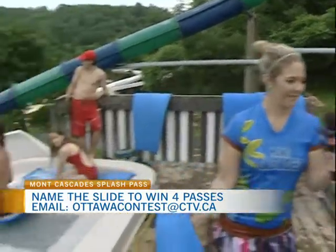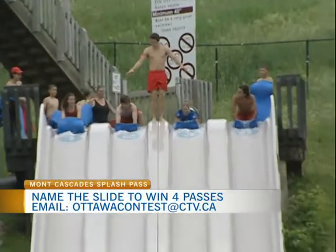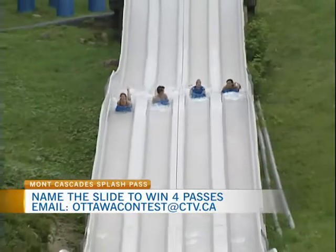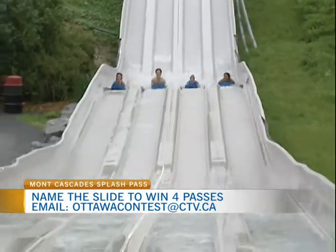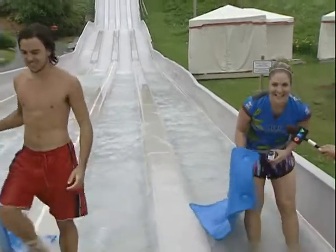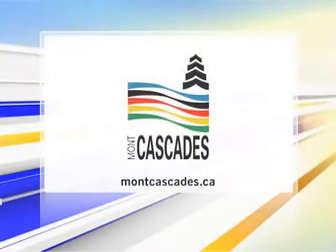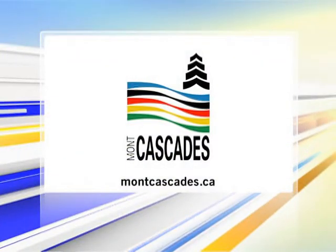Alright, I'm gonna go down — remember what's that name again? Pro Racer. You definitely want to hit that slide when you come here to Moe Cascade. Remember that name for your chance to win free passes. Splash Pass is brought to you by Moe Cascade.